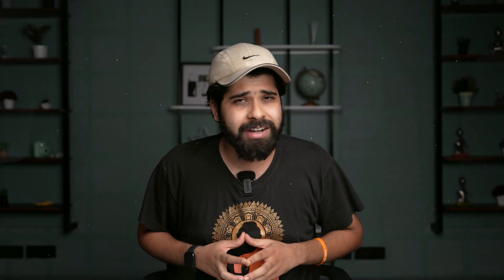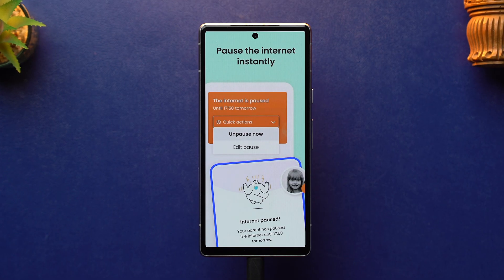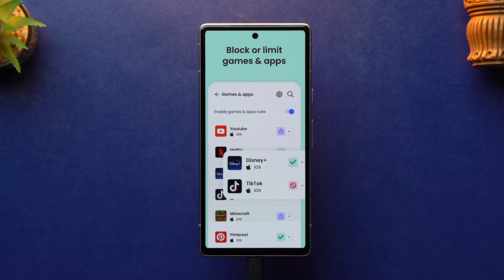At number one we have the Custodio app, which has the best free parental control plan in 2024. It provides many features that will help your kids be safe on the web and has excellent protection in place to prevent your kids from bypassing any type of websites or apps. It has web filtering which restricts access to harmful or dangerous websites, and it also allows you to block or whitelist specific websites.